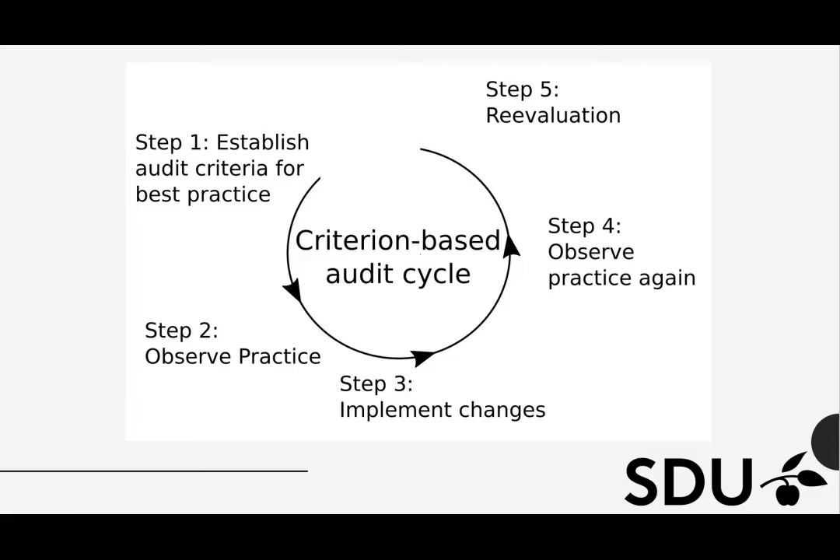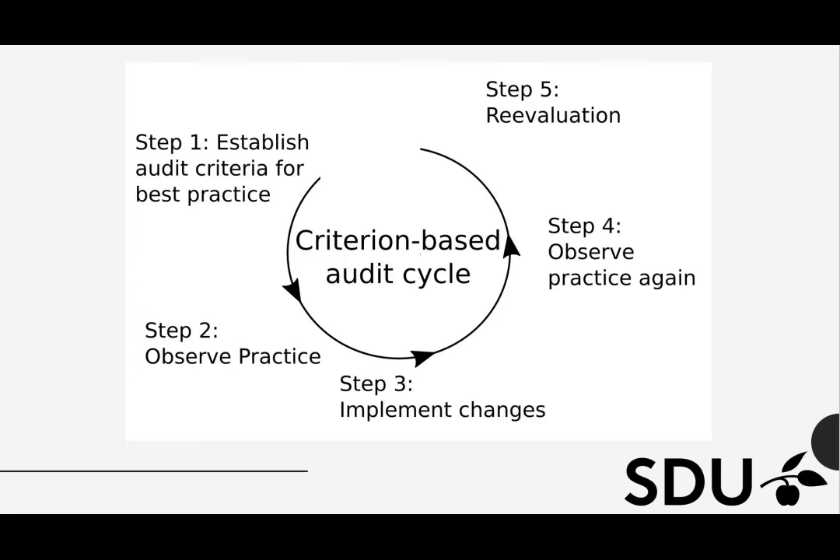One way to investigate the impact of introducing new treatments is the use of criterion based audit. Criterion based audit is a process that seeks to improve quality of care through systematic review of care against agreed on criteria, followed by implementation of change. In step 1, audit criteria for best realistic practice regarding prevention, diagnosis and management of perineal trauma were established considering the resources available. This was done in cooperation with staff, and the criteria were established from evidence-based guidelines.